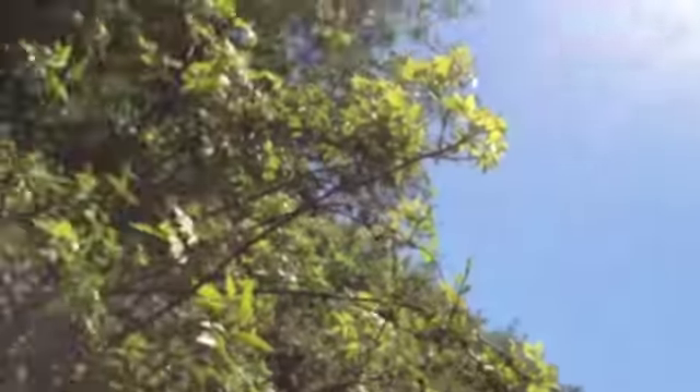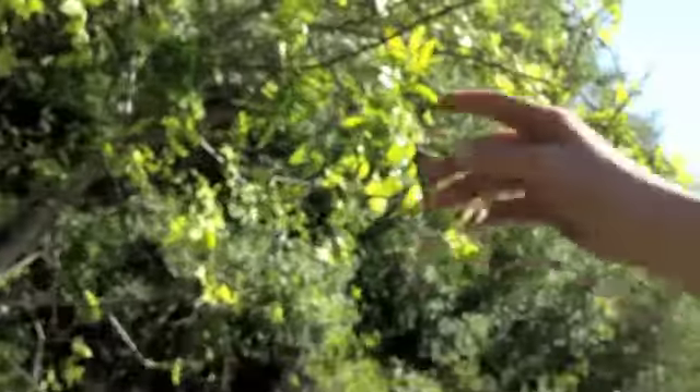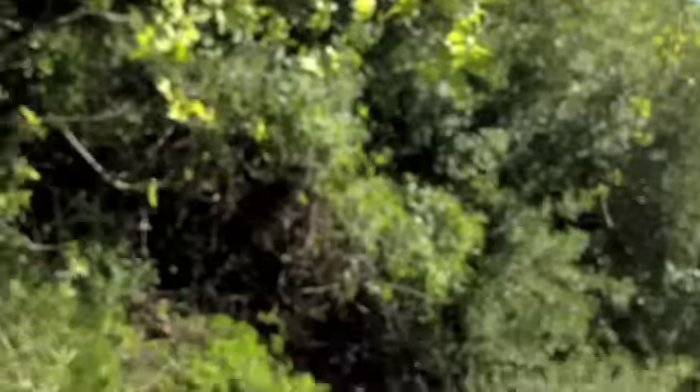Hey guys, it's HuntTripe13. I'm out here — I had a groundhog running around in this area. I noticed a beaten trail here and set a 160 in a trail set here.